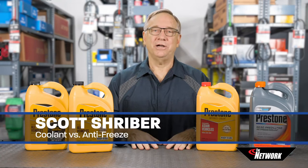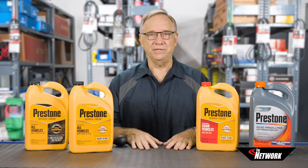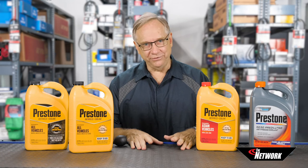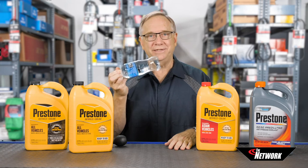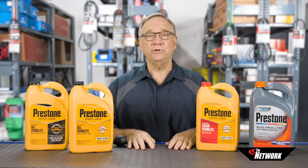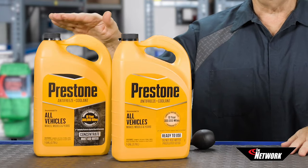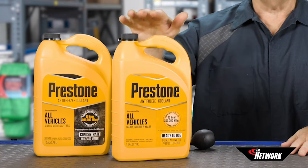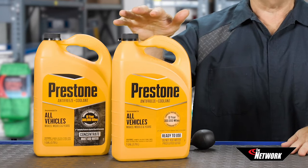Welcome back. Today we're going to talk about antifreeze — or is it coolant? It's a very important difference that you need to explain to your customer. You've got concentrated antifreeze, but the minute that you add water, it becomes coolant. It's not coolant until it has been diluted. Your customer can either buy concentrate, or they can get the all-ready-to-use diluted version. Don't ever tell anyone to dilute the pre-diluted product because it's already diluted and ready to go.